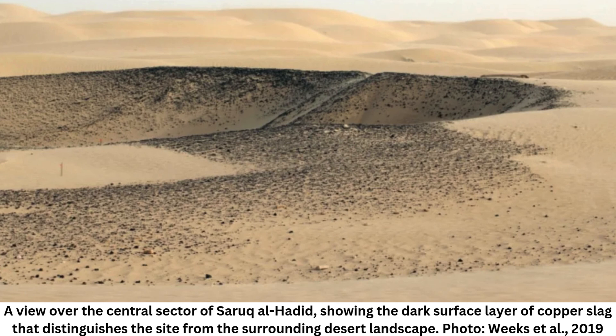In order to get beyond these obstacles, the group developed a machine learning algorithm to examine pictures obtained through the use of synthetic aperture radar (SAR), a satellite imaging method that employs radio waves to find objects hidden beneath surfaces like ice, sand, and vegetation. Data from Saruq al-Hadid, a settlement in the desert outside of Dubai with signs of 5,000 years of activity, which is already well known to archaeologists, was used to train the algorithm.